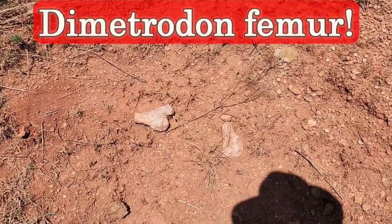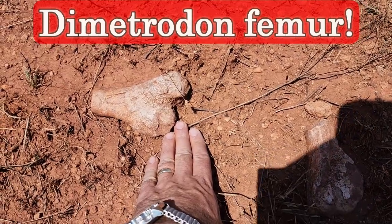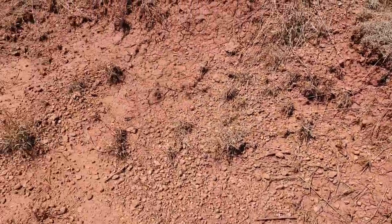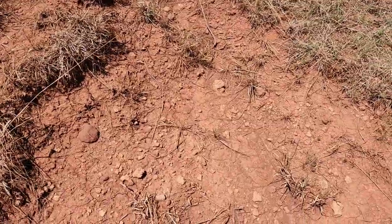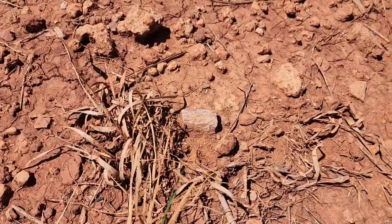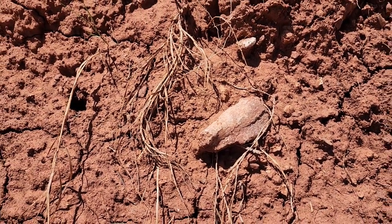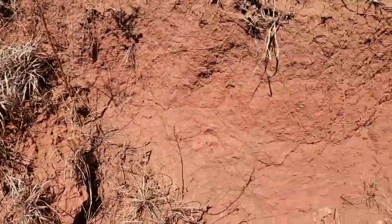We're out here exploring a different area of exposure on the same Permian site, walking around looking to see what we can see. Check this out — look at these two bone ends. Those are my hand for scale. These are nice size — way bigger than the stuff we've been finding so far. Looking at this exposure for more, and there's a piece right there, and another piece weathering out right there. These are pretty well scattered, but it looks like we've got a new horizon to look at.